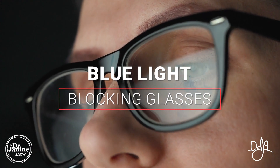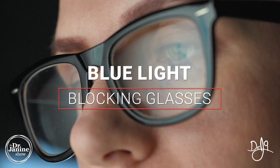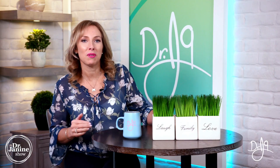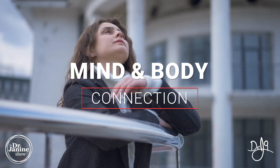Tip number eight is avoid artificial blue light, especially after the sun has set. One hack you can use is blue light blocking glasses to make sure that blue light isn't going into your eyes, especially after sunset.